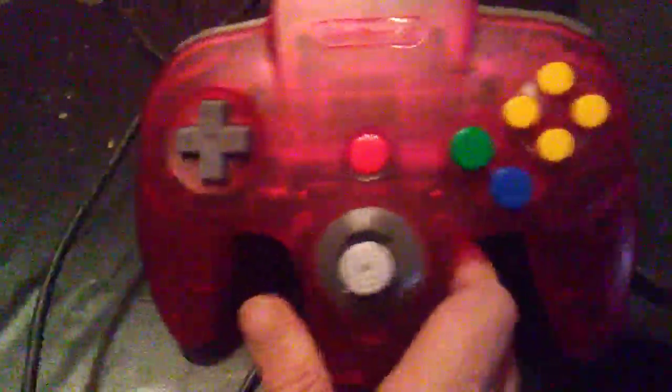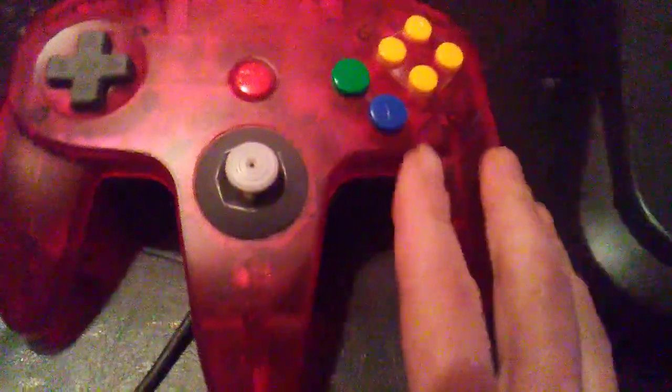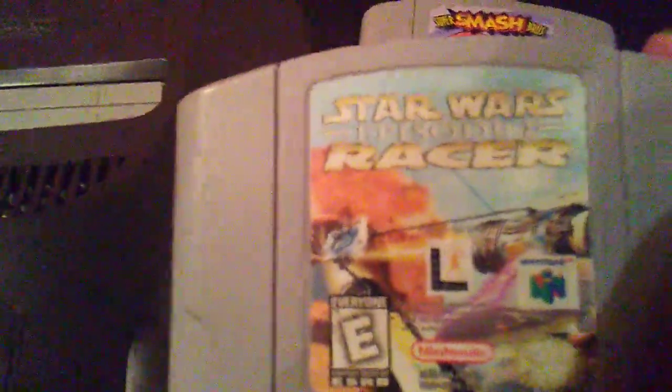It comes with one controller — I don't like this tutti frutti looking controller, I just want the original gray — but I'll take it. I love the original gray console. I don't like the colorful ones, I prefer these ones.